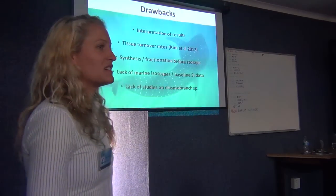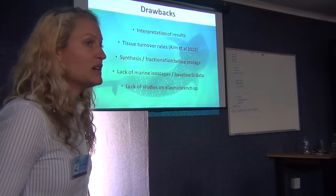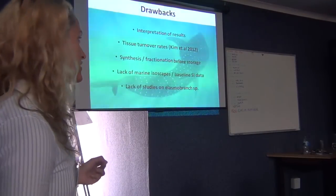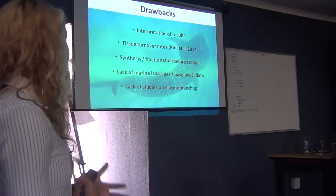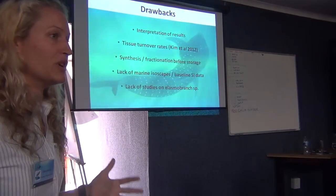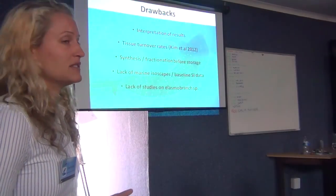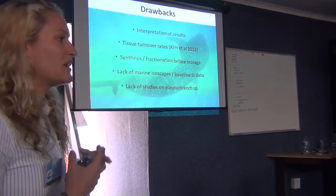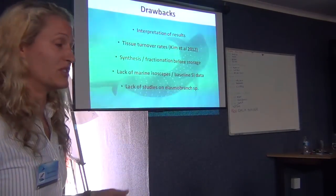Unfortunately there are drawbacks. Both stable isotope and fatty acid analysis, especially in marine ecology, is relatively new. There's still a lot we don't know, which means interpretation of results can be a little bit subjective. For stable isotopes, you have to know about tissue turnover rates — what time scale you're working on. The metabolic turnover rate for blood and liver tissues is a lot faster than muscle or skin, so you have to know that to interpret your results correctly.